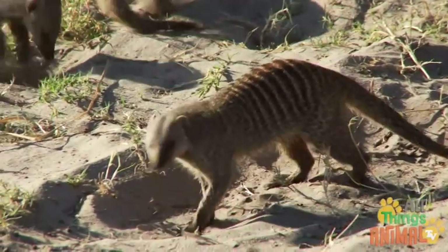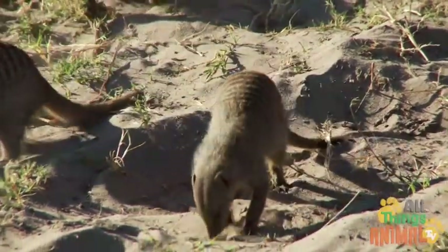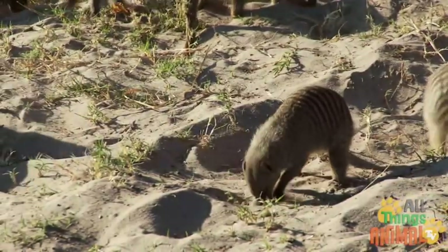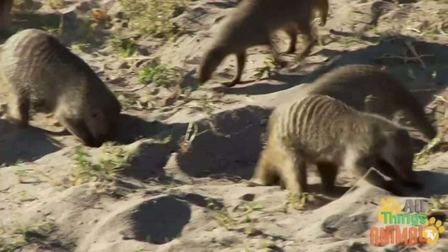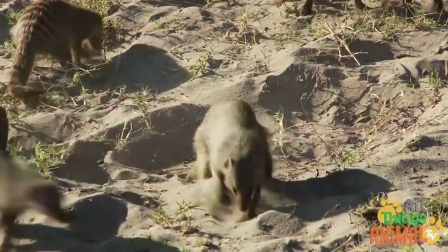Meerkats forage for a variety of food each day. Scratching around in the sand, they look for insects like beetles, spiders, and scorpions, or small reptiles, birds, eggs, and fruit.